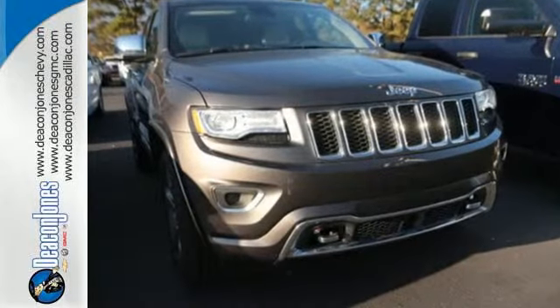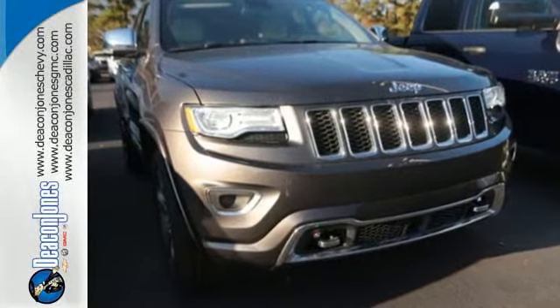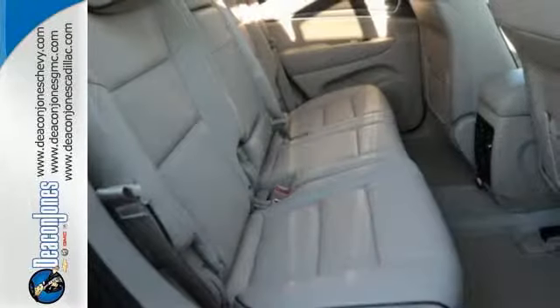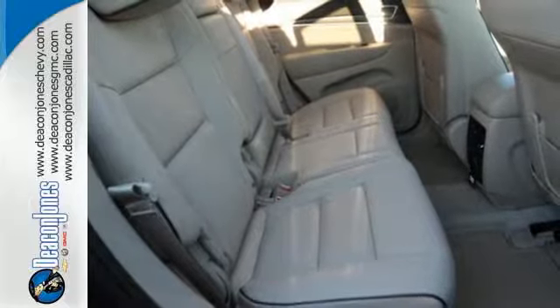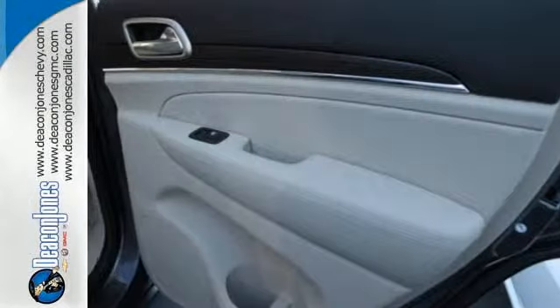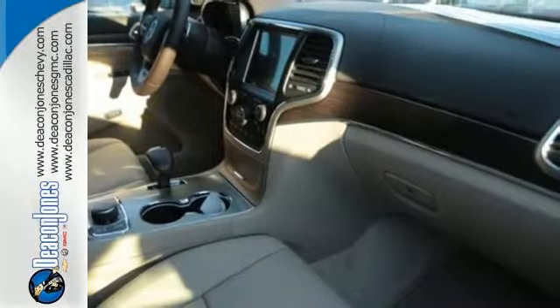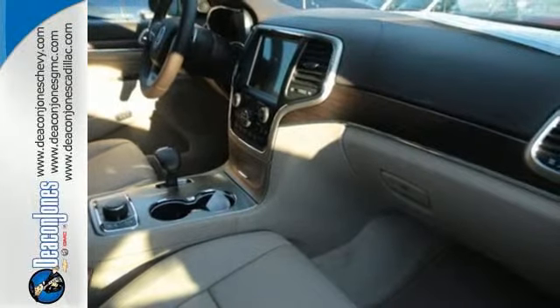It also owns the title of the most awarded SUV. Embrace inspiring standards for both performance and attention to detail with the integrated voice command with Bluetooth and the Uconnect system, along with a touchscreen display, keyless enter and go, and dual zone climate control as standard features.